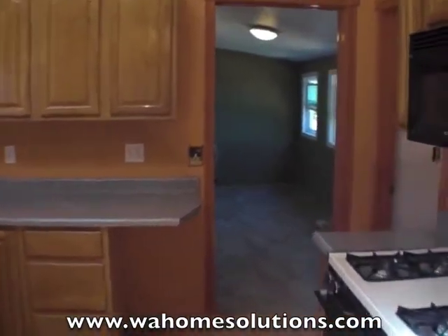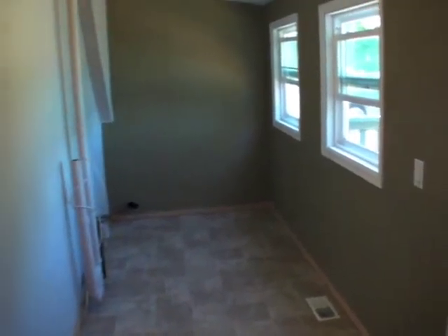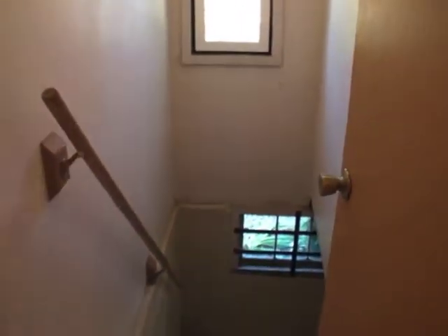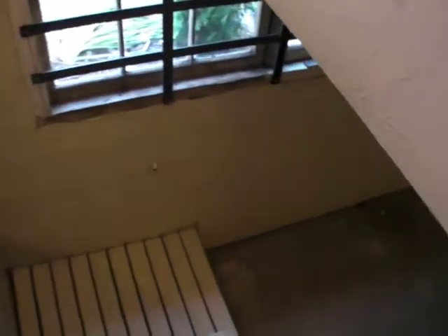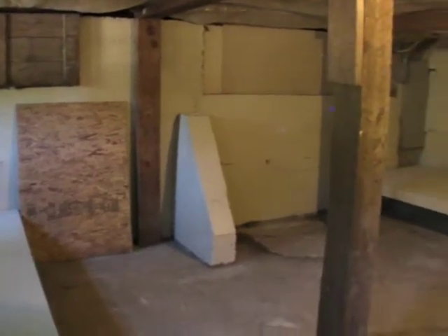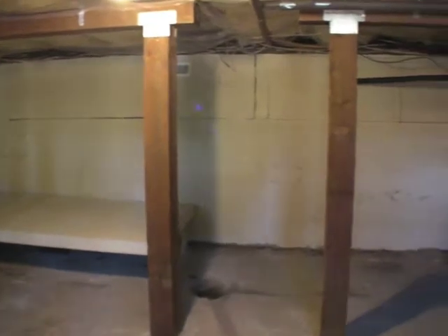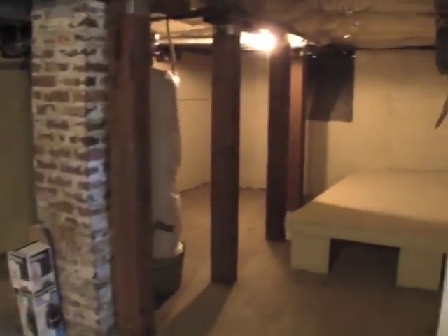Walking back through the kitchen, here's our utility room with washer and dryer hookups. And then downstairs, we have a 640 square foot basement. This basement, in the future, could be finished to have additional living space, which should bring the total square footage of the house up to over 1,600 square feet.